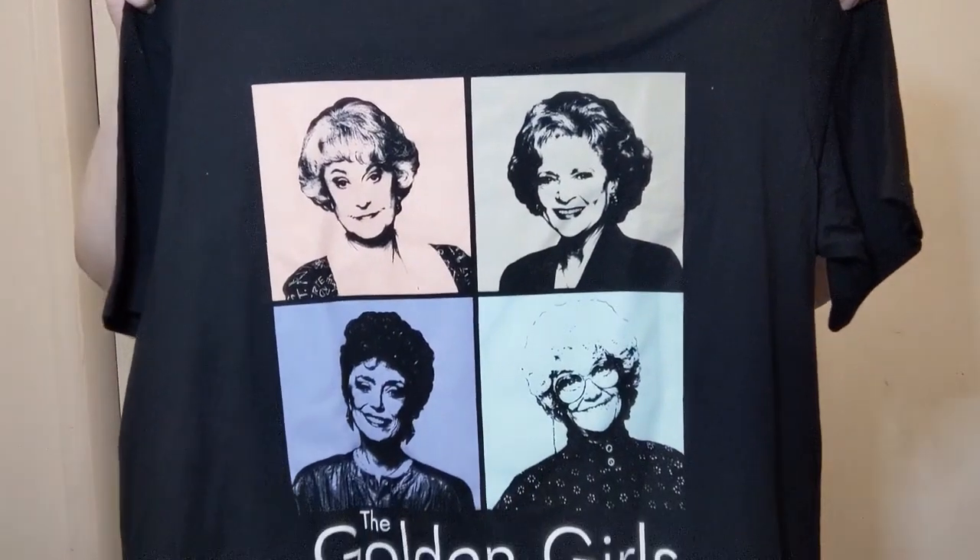Y'all know that Dorothy Zbornak is my spirit animal - I love me some Golden Girls. I got a Golden Girls t-shirt! I love it - all four of their faces on there. It is so stinking awesome. This was at Belk over in the men's section, so don't go looking in the women's section. It's a 3XL tall so it'll fit me - it might even be a smidge big, but I don't care because it's the Golden Girls.